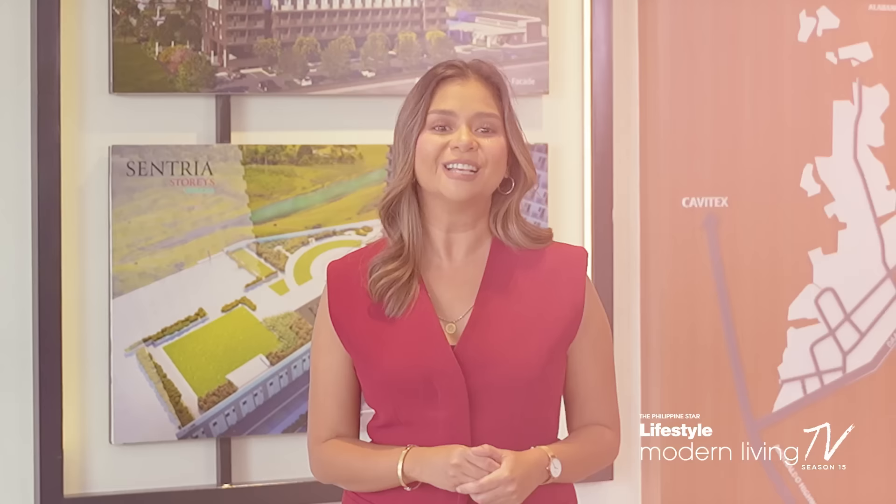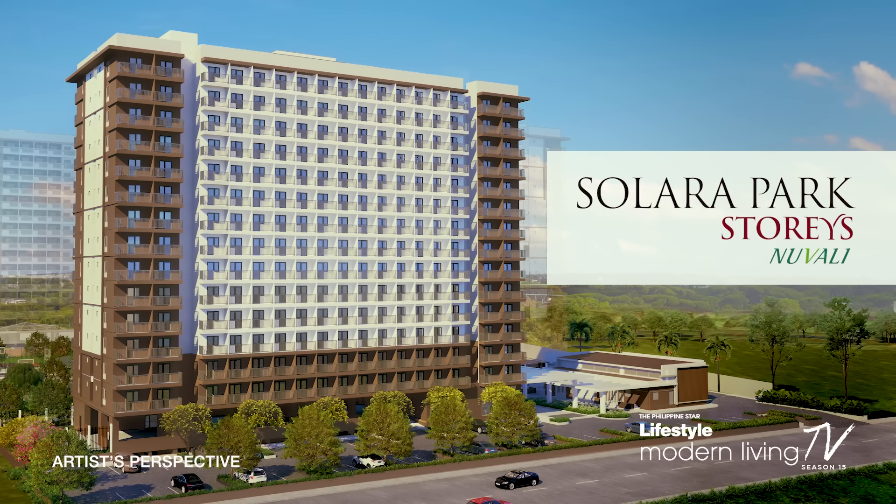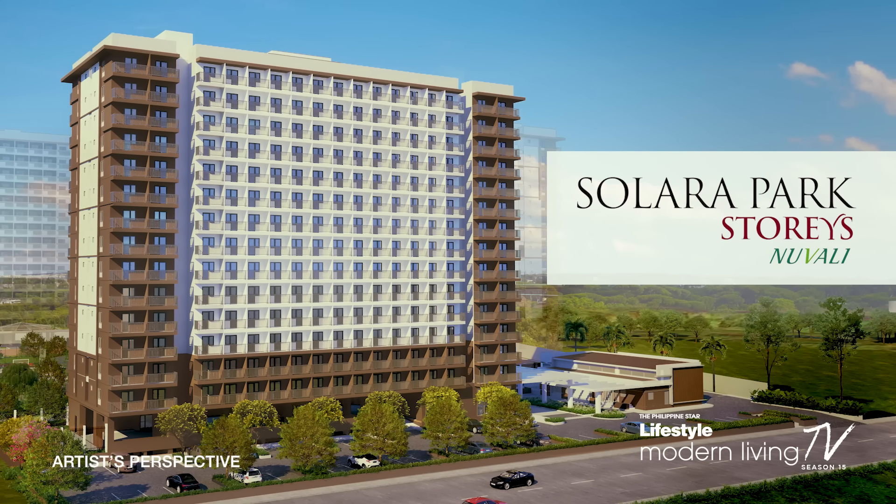Best of all, Solara Park will include sustainability features such as water-efficient toilet fixtures, sensor-controlled lights for hallways, parking areas, garbage refuse rooms, and common restrooms, as well as LED lighting and rainwater harvesting systems. Studio and one-bedroom units are available, all with balconies for a breath of fresh air. Currently pre-selling, Solara Park Stories is set to be completed in October 2027.